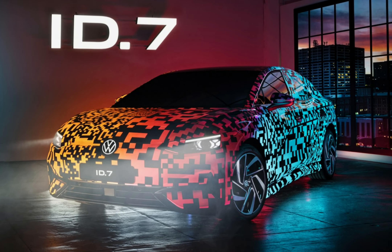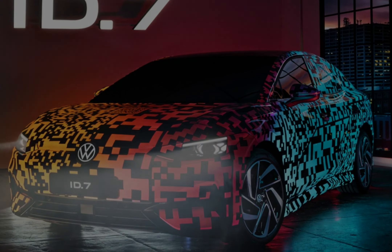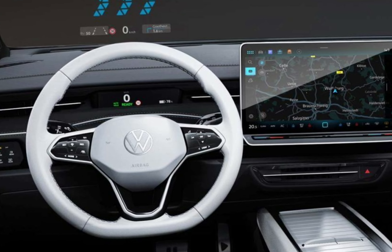The new Volkswagen ID.7 is an upcoming electric executive car that promises a range of up to 435 miles. Here's everything you need to know, including the price, specs and release date.